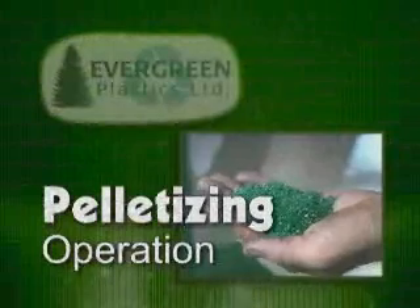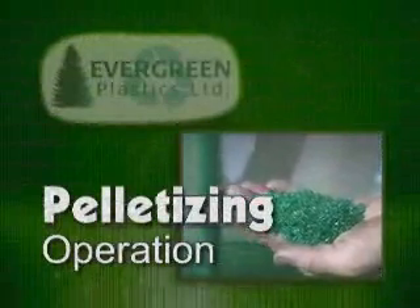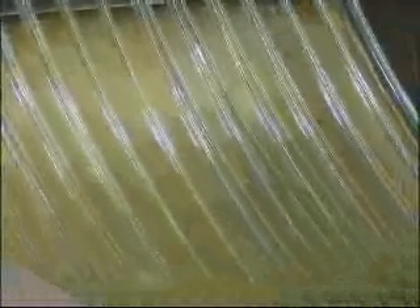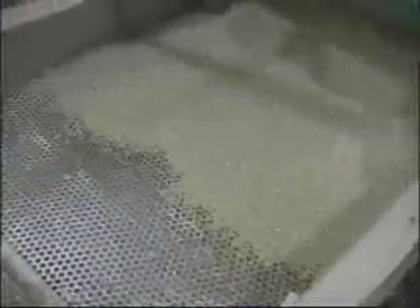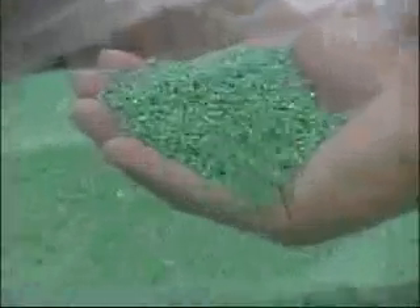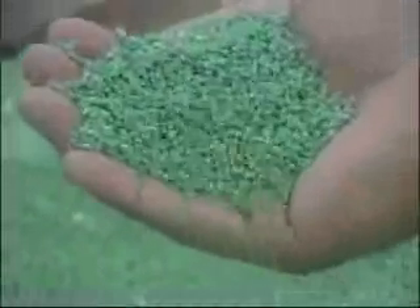Now let's take a look at Evergreen's pelletizing operation. Here, clean PET bottle flake is melted and extruded into strands. The strands are cooled by water and cut into pellets, which are dried and screened. Evergreen also offers tolling service, and our products include clear pellet, green pellet, and a pellet that is approved for food contact.